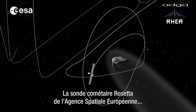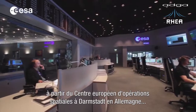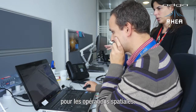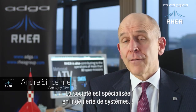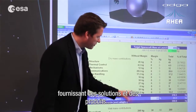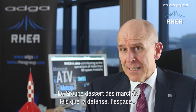Rosetta, the comet chaser mission of the European Space Agency, is controlled and operated from the European Space Operations Centre in Darmstadt, Germany, where ADGARIA groundbreaking technology is used for space operations. The ADGARIA group of companies, originating from Canada, has been created 45 years ago. The firm specializes in system engineering, concurrent design engineering, providing engineering solutions and products to our client base, both in Europe and in North America, servicing markets such as defence, space, cyber security and aviation.